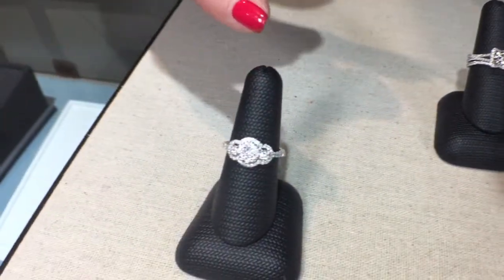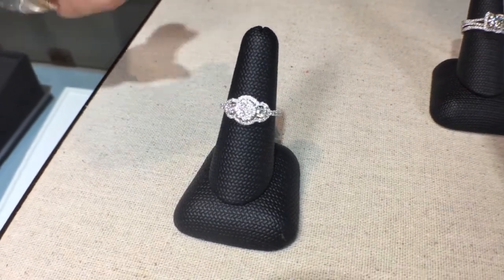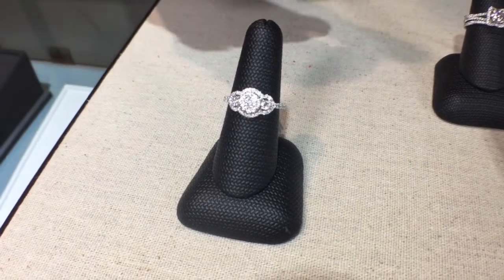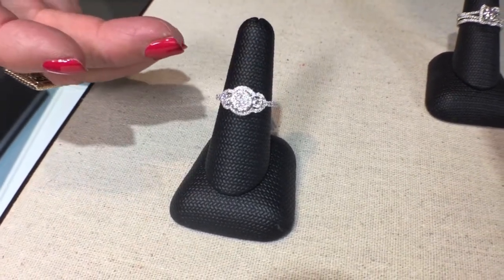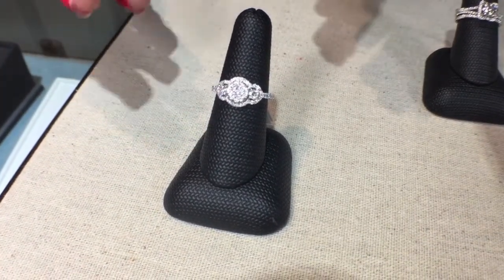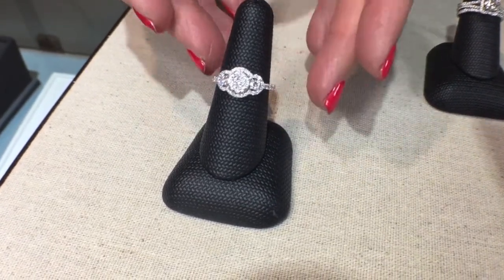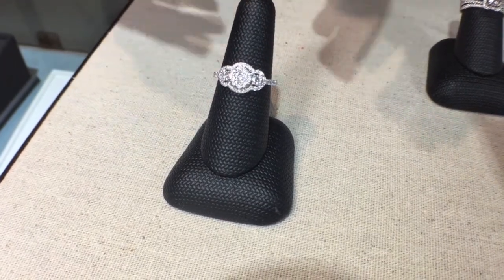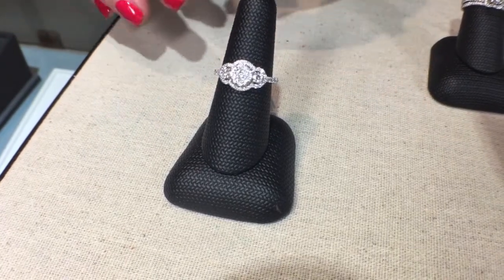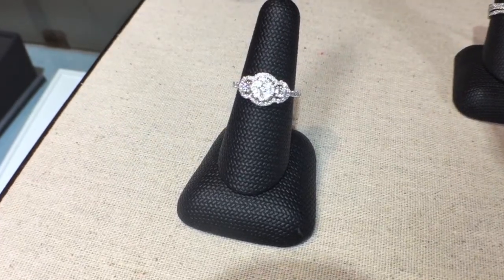We're also talking about the simplicity and tradition of the diamond three-stone ring, representing your past, your present, and your future. It can be embellished in many different ways — with diamond halos going all the way around, or just the three center diamonds. This one has diamonds on the side, so it has a lot of bling and sparkle. The options with the three-stone are unlimited as far as how much diamond you want or what you want done on the sides.